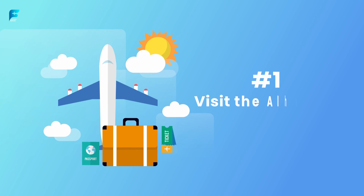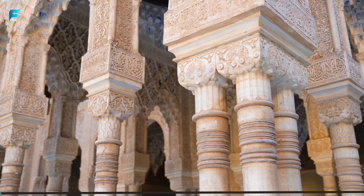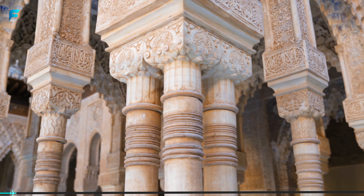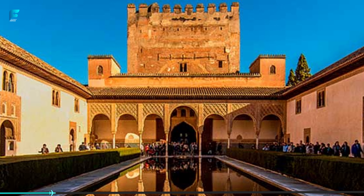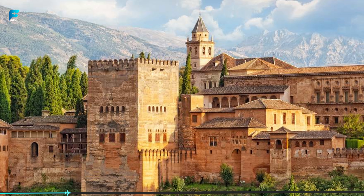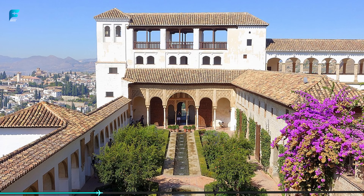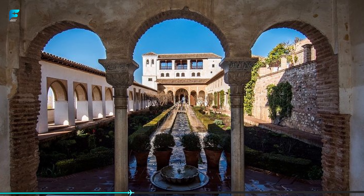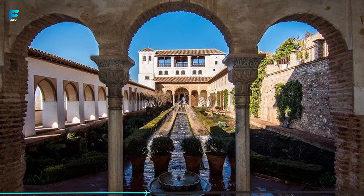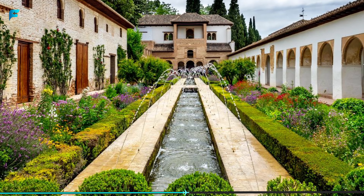Visit the Alhambra and Generalife Gardens in Granada. The Alhambra and Generalife Gardens are one of the most iconic tourist attractions in Spain, and for good reason. The Alhambra is a UNESCO World Heritage Site and one of the most famous Moorish castles in Spain. It was built in the 13th and 14th centuries by the Nasrid dynasty and is known for its intricate architecture, stunning courtyards, and peaceful gardens.